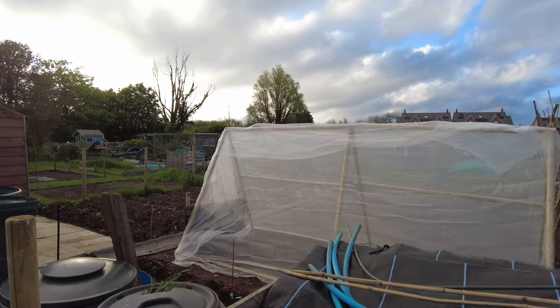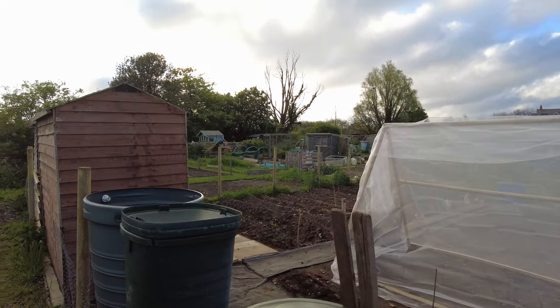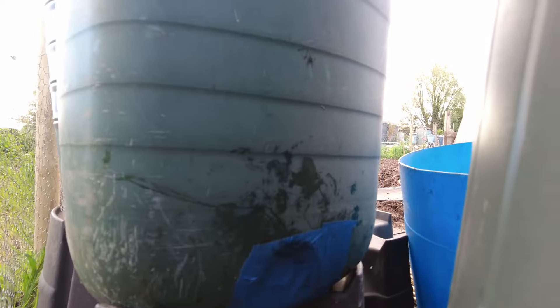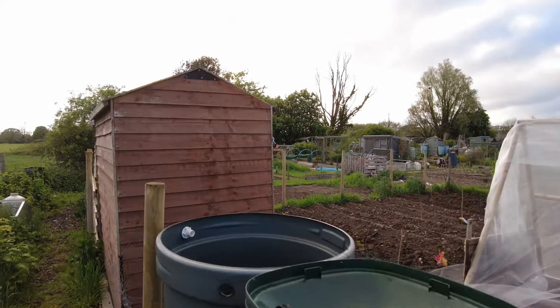Have a quick look at the major transformations. I've moved these two water butts and repaired both of them. Had to do a repair, knocked it over, broke it, repaired it with some glue and stuff.